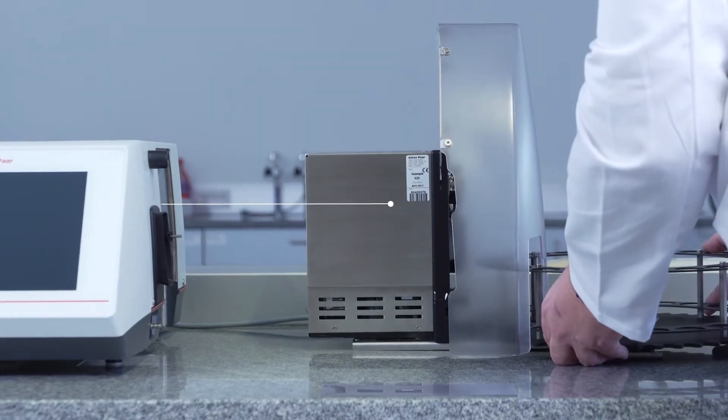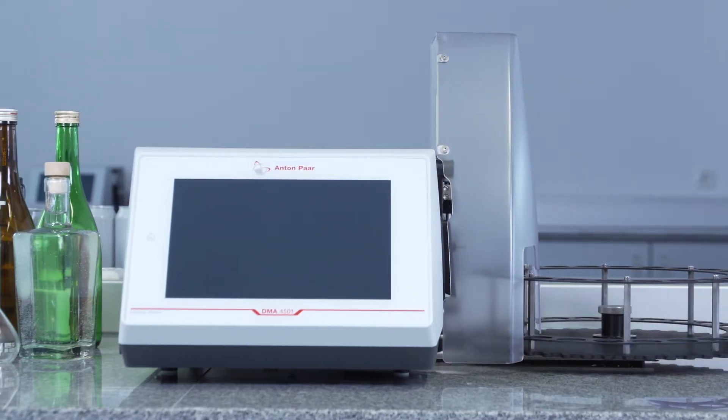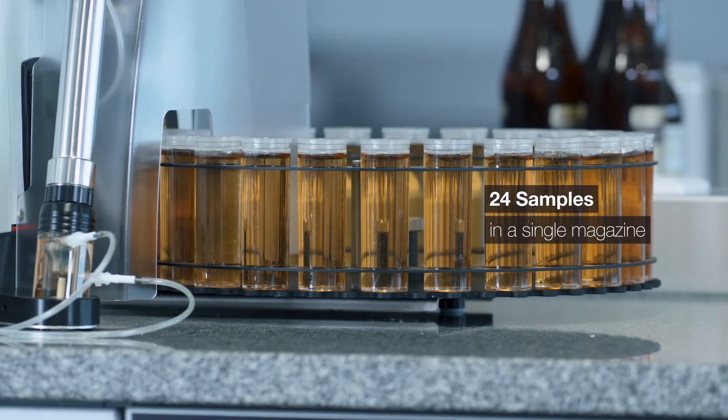Want to increase throughput? Just add the X-Sample 520 Sample Changer to your DMA. 24 samples in a single magazine, directly displaced without a need for intermittent cleaning.